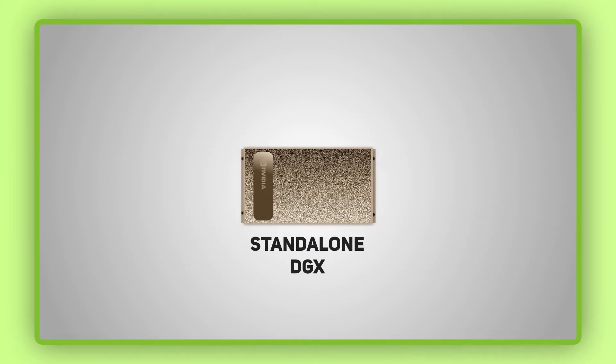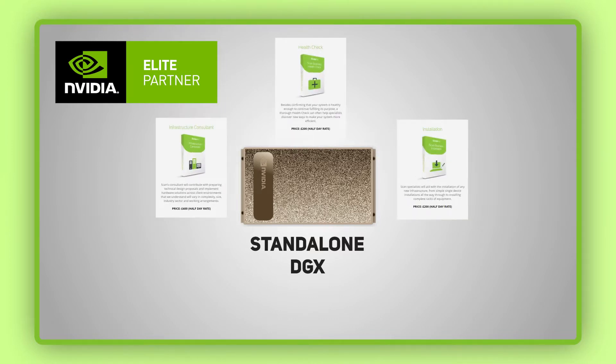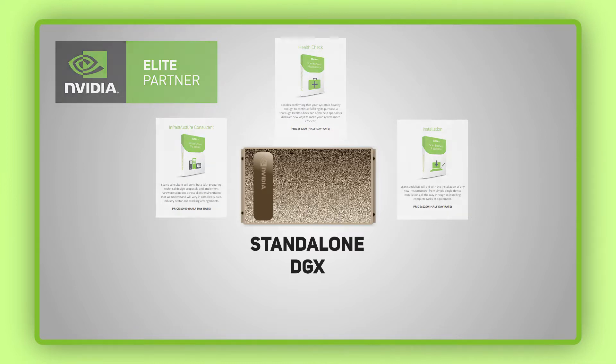Firstly, the DGX A100 can be bought as a standalone device and connected to your existing infrastructure. As an NVIDIA Elite Partner, the ScanAI team can conduct a health check of your network infrastructure to ensure that you get the most out of your purchase, by offering advice on how to optimize the other aspects of your infrastructure to deliver maximum performance and avoid bottlenecks.